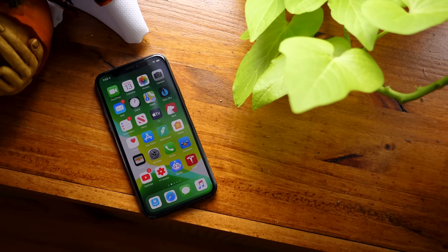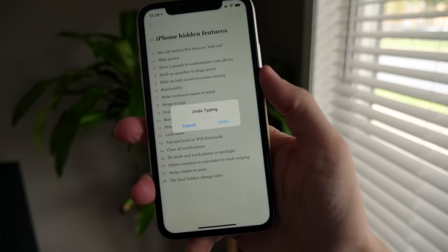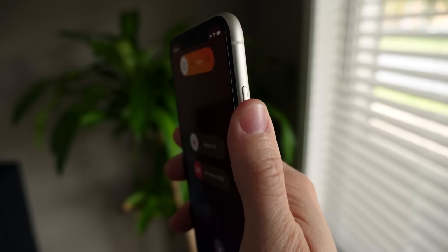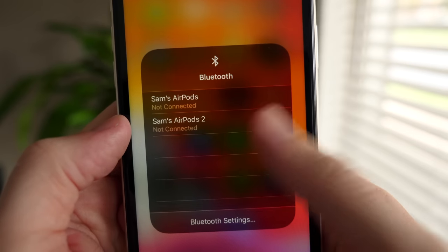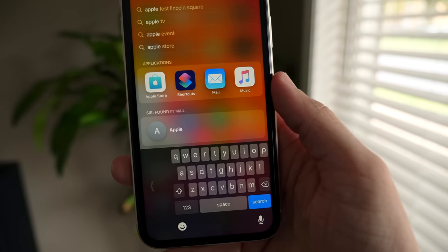Yo, what's up guys? Sam here. I want to show you some really cool iPhone hidden features and changes that you probably don't know about. I bet there's at least one thing on this list that you have never seen before — I beta tested this with two of my friends. If you're excited, drop a like below to help me out and hit subscribe. Let's get started with number one.